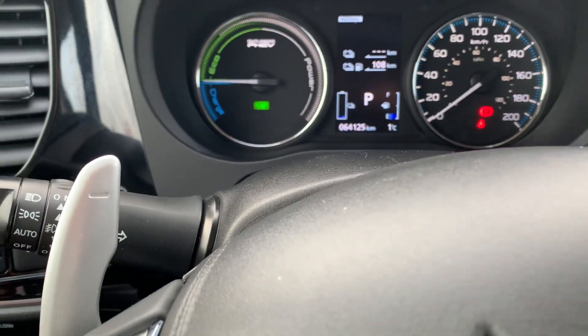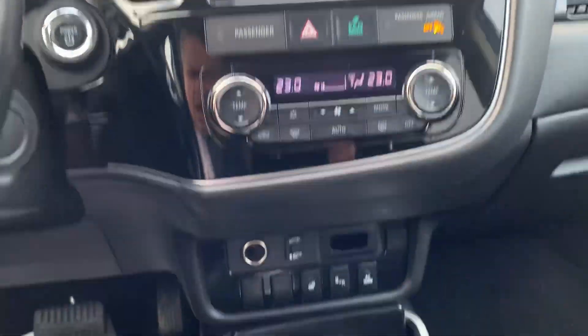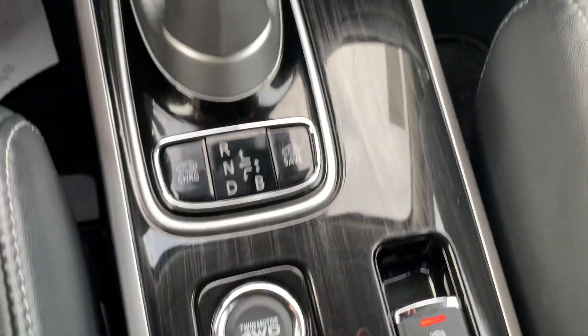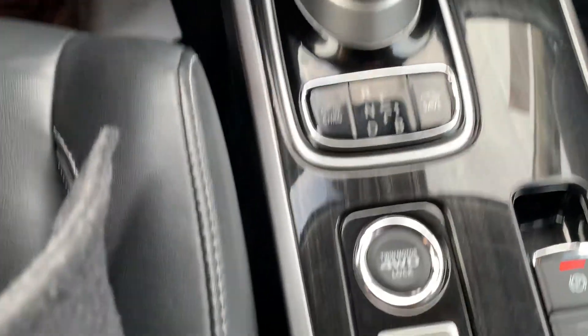Just a quick look at the odometer there — only 64,125 kilometers, so that's super nice. Taking a look in here, we do have the heated seats — there's the buttons there. There is a twin motor, four-wheel drive lock, and an EV button.